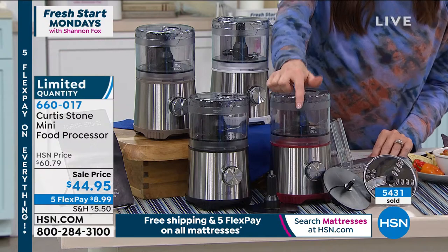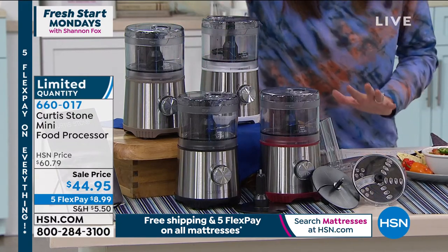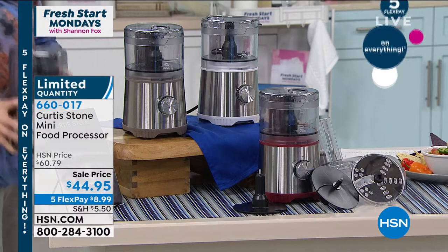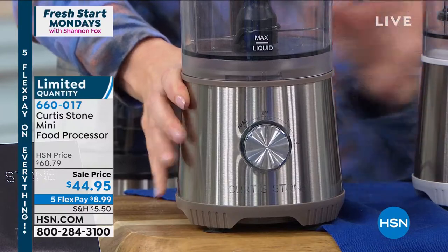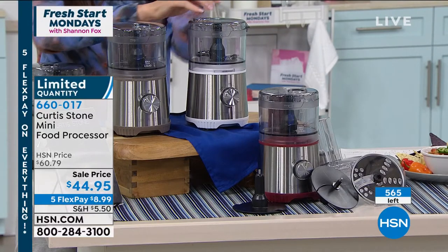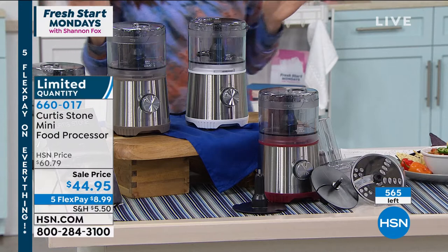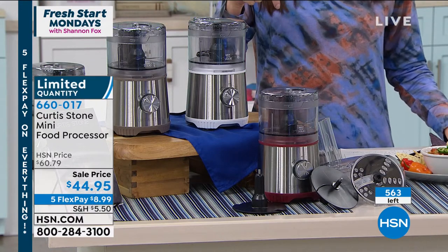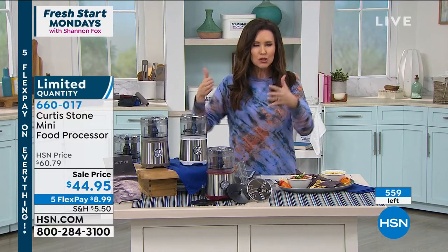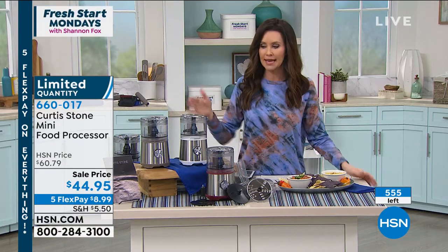If you want the white, you need to be on the phone. Go to hsn.com — type in 660017. 565 total remaining in red, white, and stone gray at $15 off. On five flexible payments just for today. There's so much you can do with this that you wouldn't get your giant food processor out for — whipping cream, making fluffy omelets. I call it my endless food shoot because you can just grate as much as you like. Even a hard cheese like manchego goes straight through in seconds. You can fill up this bowl and replace it with another bowl. I'll put that straight into my DuraBake food saver — a set of three with click-on lids.